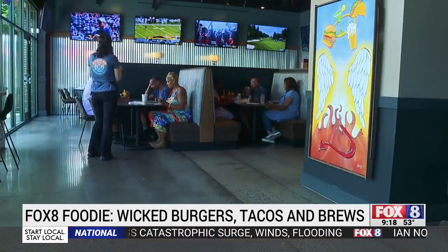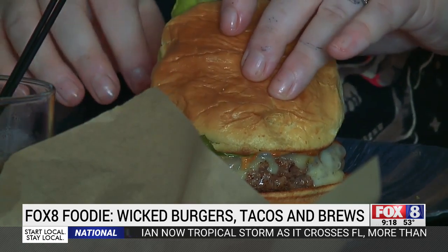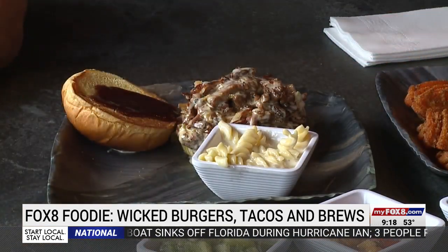The restaurant strives to serve customers the unexpected, starting with the different names of their dishes. There's the Dog Named Shrimp — that's the shrimp taco — along with the Psycho Billy chicken taco and the Big Lumberjack burger.